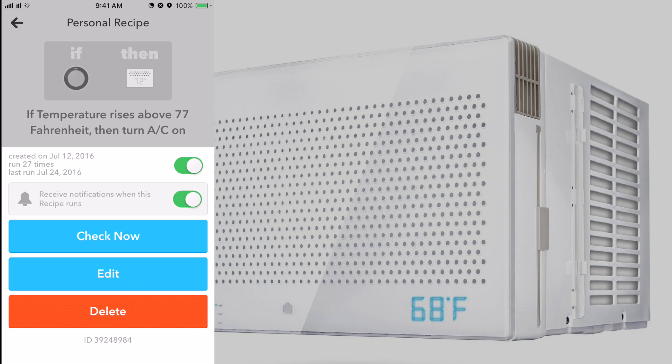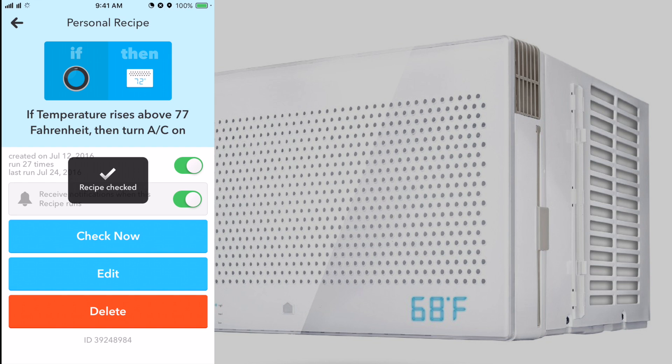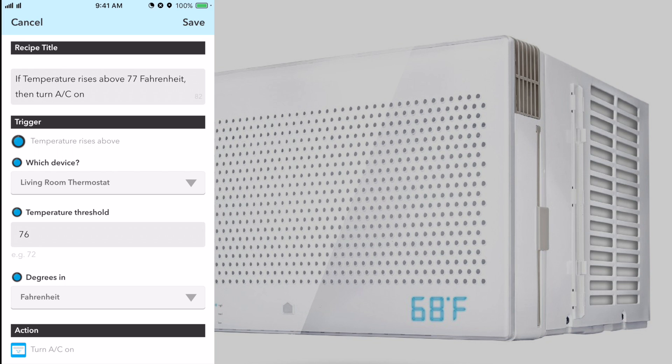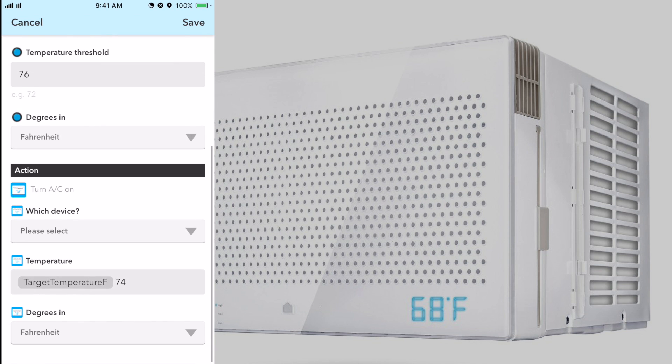I integrated IFTTT — 'If This Then That' — where you create recipes to make something happen. I set this up with my Nest and my smart AC. You can see the recipe I created: I can turn it on or off, have it notify me when it runs, or edit it. Basically, if my Nest senses the temperature is above 76 — so if it hits 77 — it communicates through the internet via IFTTT and tells the smart AC to drop the temperature to 74.